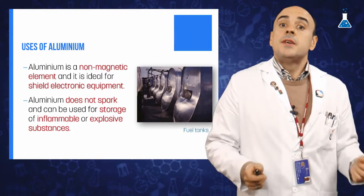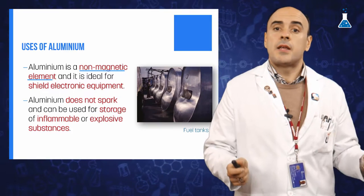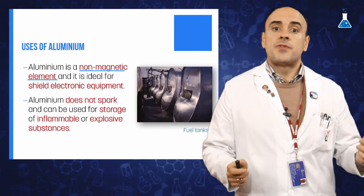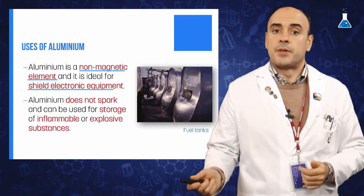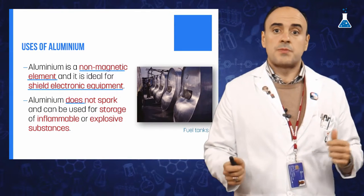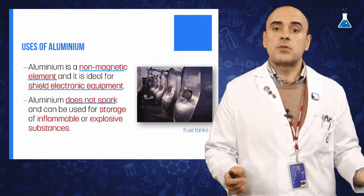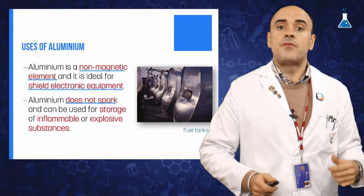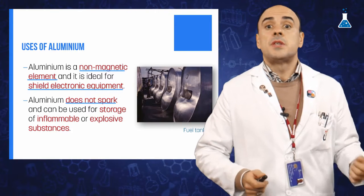Another important physical property of aluminum is that it is a non-magnetic element, which makes this metal an ideal choice for shielding electronic equipment. Aluminum also does not spark in most circumstances and therefore can be used for storage of flammable or explosive substances.